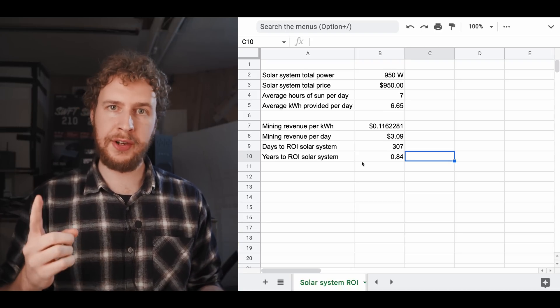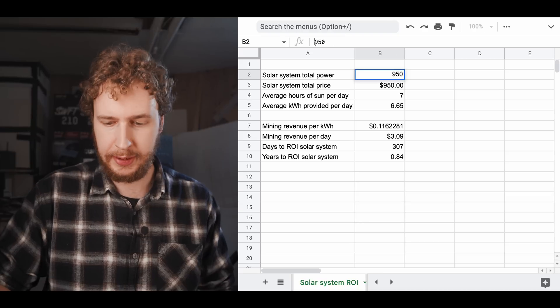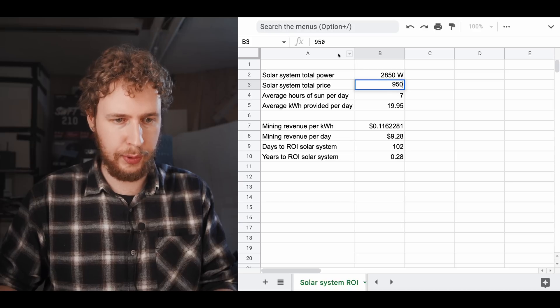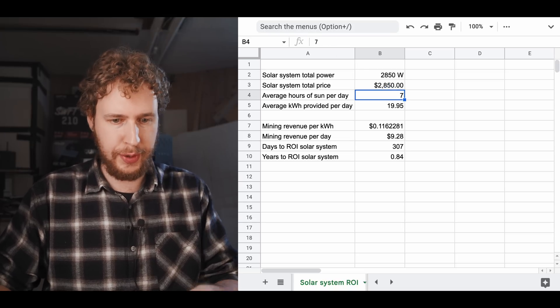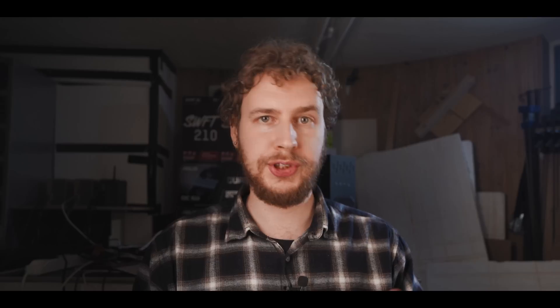And the cool thing is this scales. Let's say instead of one rig you have three of them — multiply this by three, and the solar system price by three. As you can see, we're still at less than a year ROI, because more solar panels to run more GPUs: as long as the ratio stays the same, that doesn't affect your ROI. The only difference is that after you've met that ROI, the more GPUs running off solar, the more profits you'll have.